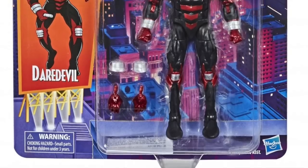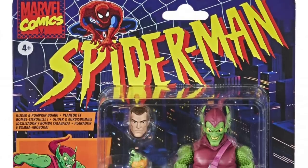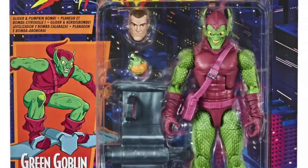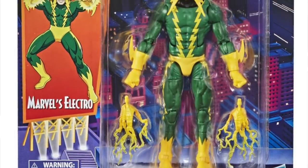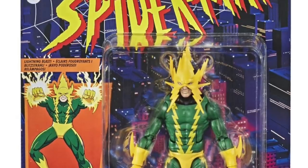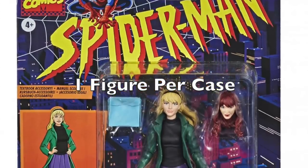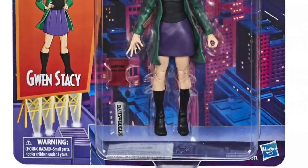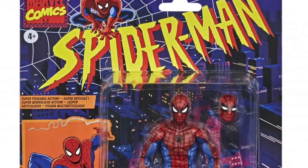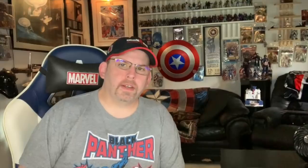We're now getting better images of those figures as well as all the packaged images for this wave. The card backs are based on the old Toy Biz five-inch Spider-Man animated series line. These will be going up for pre-order — they may already be available as you're watching this — at pretty much anywhere that carries Marvel Legends, including our sponsor Big Bad Toy Store, around 1:30 PM Eastern time.